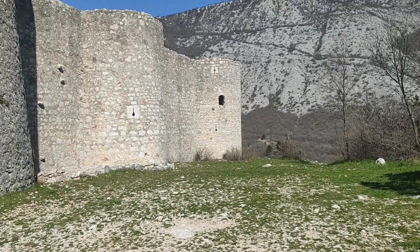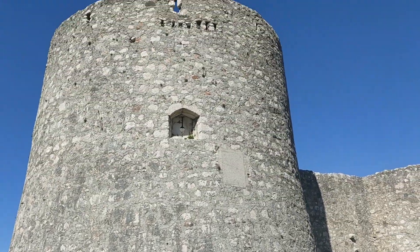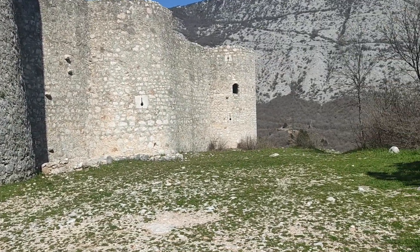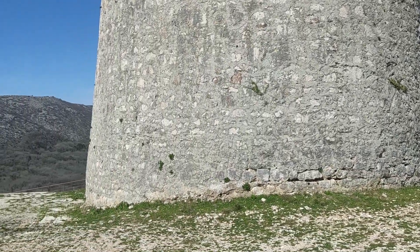This castle, like any other, had a residential part, storage, and a well. It also had four towers. Let's go inside and check it out — it seems to be open.